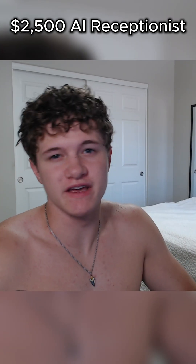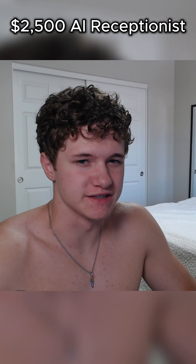I just built an inbound call agent for a dog grooming company. Let's give it a call and see how it sounds.